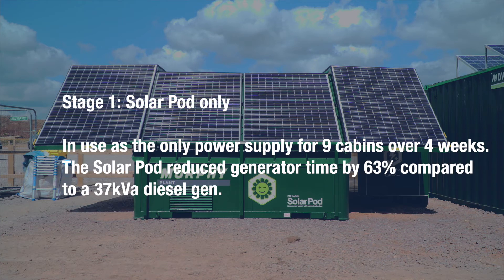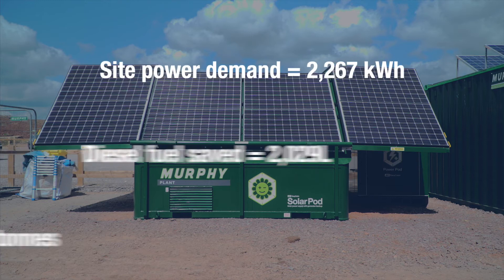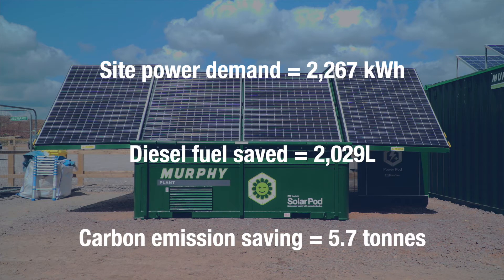Usually a site like this would be powered by a 37 kVA diesel generator. The Solar Smart Site pictured here has made significant fuel savings.